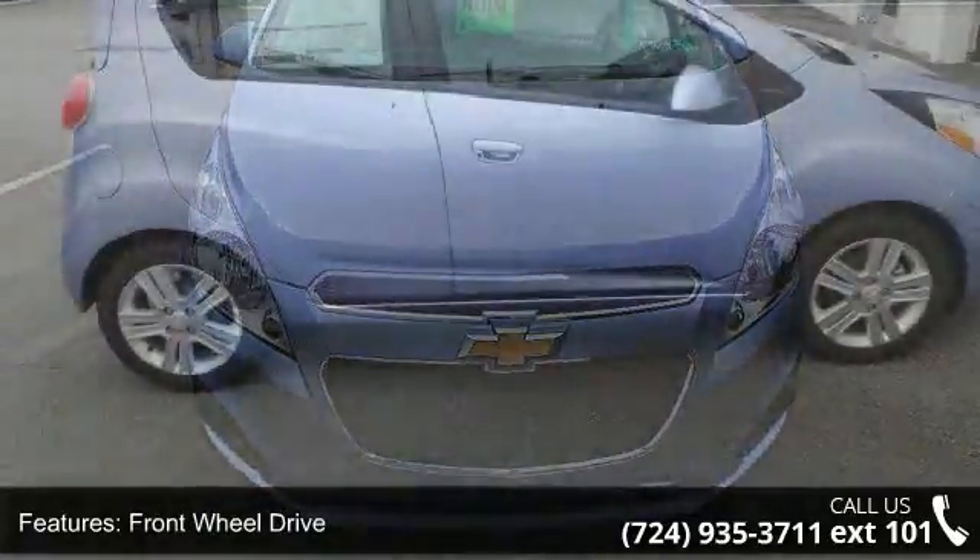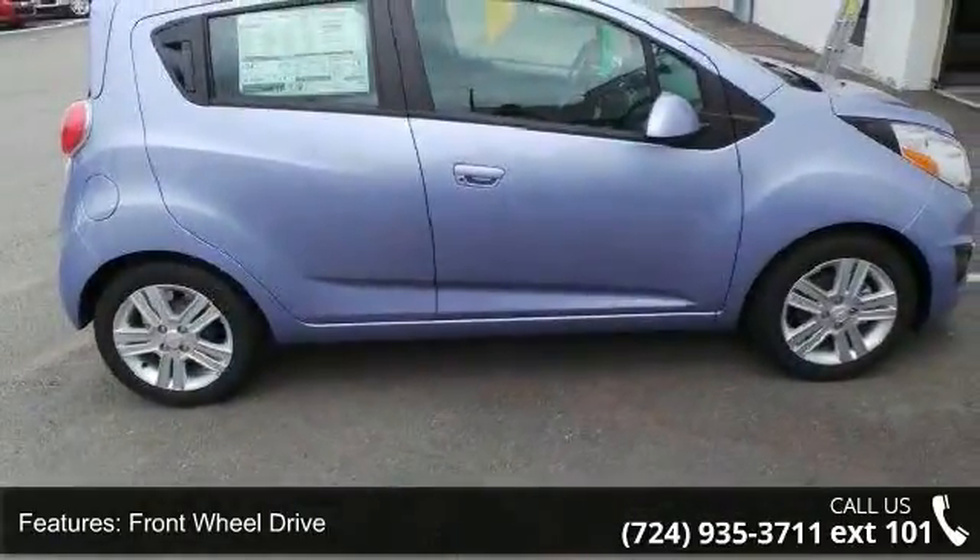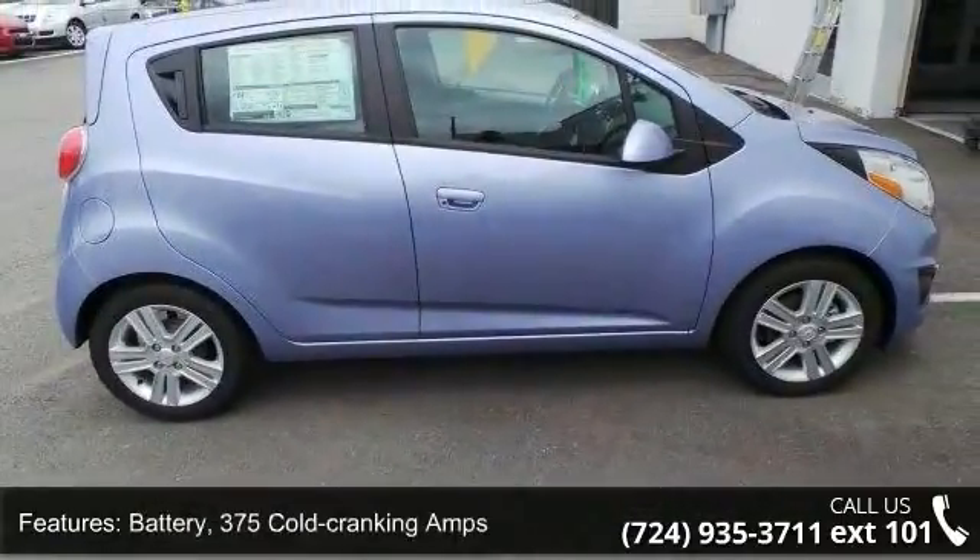Battery: 375 Cold Cranking Amps with Battery Rundown Protection. Alternator: 100 Amps.